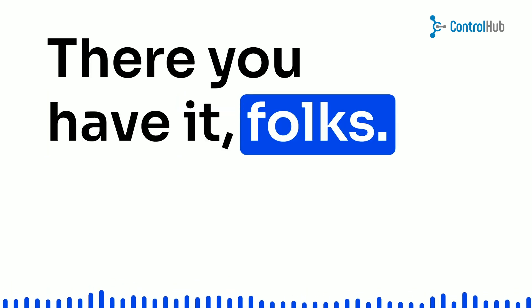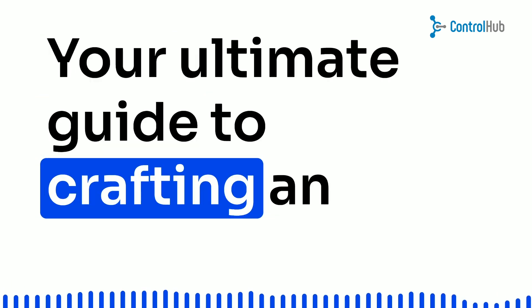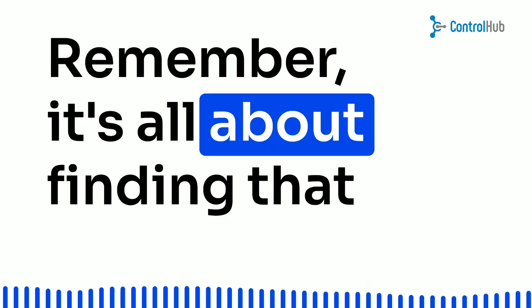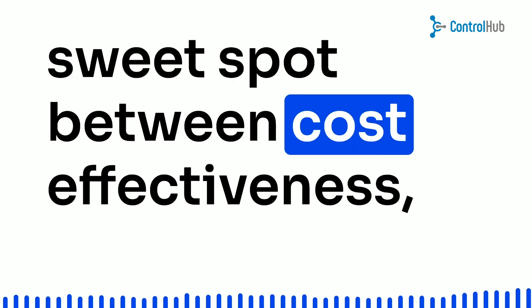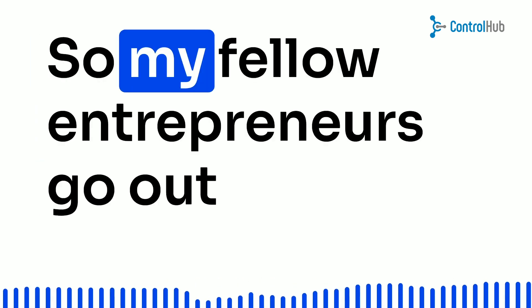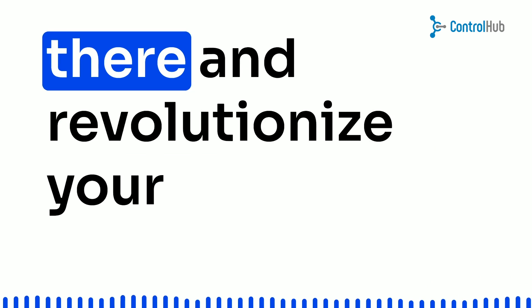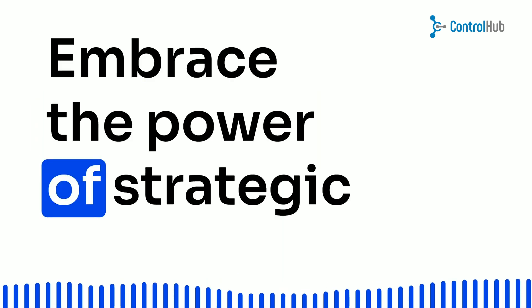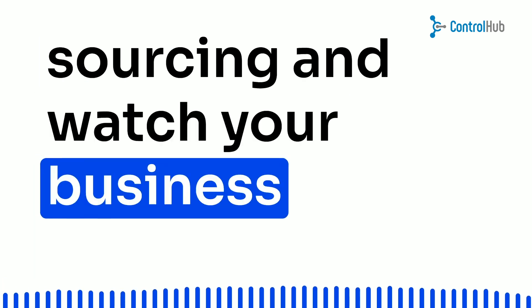And there you have it, folks — your ultimate guide to crafting an awe-inspiring procurement strategy. Remember, it's all about finding that sweet spot between cost-effectiveness, sustainability, and supplier reliability. So, my fellow entrepreneurs, go out there and revolutionize your procurement process. Embrace the power of strategic sourcing and watch your business soar to new heights.